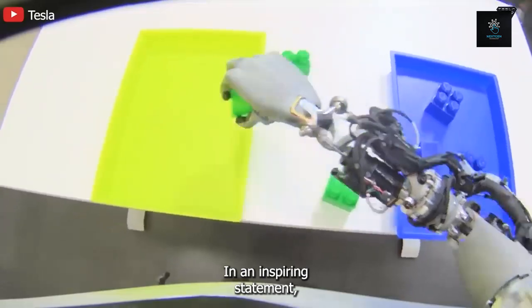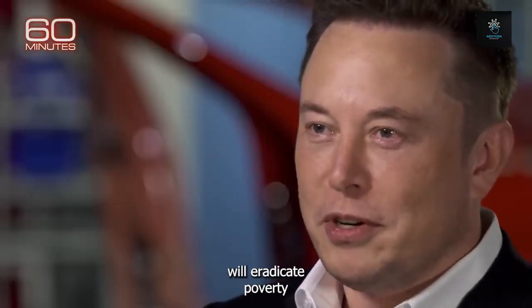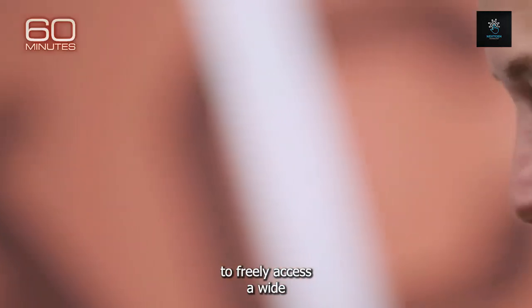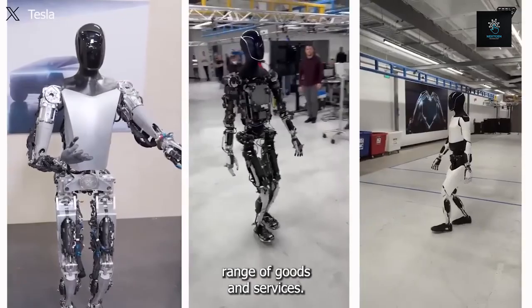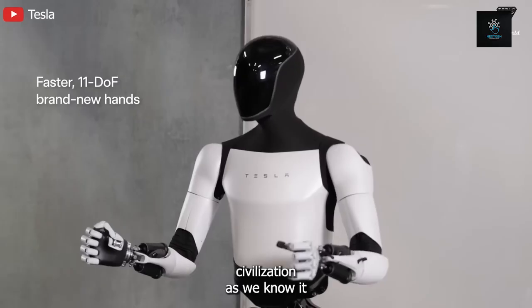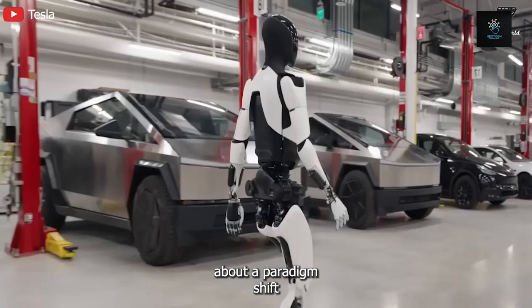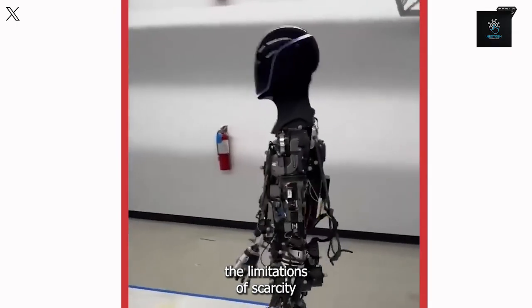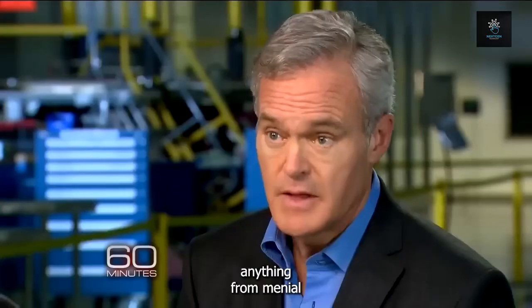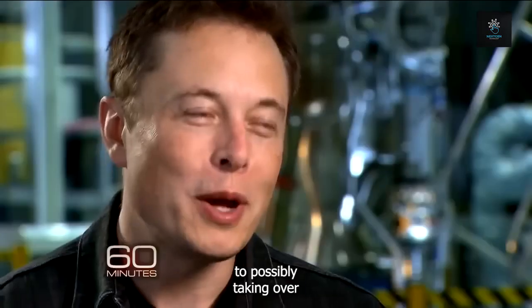Musk describes a future in which robots will eradicate poverty and bring in a golden age by enabling people to freely access a wide range of goods and services. This significant change has the potential to completely transform civilization, bringing about a paradigm shift that will overcome the limitations of scarcity and usher in an era of limitless possibilities.